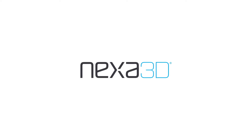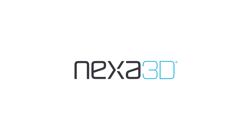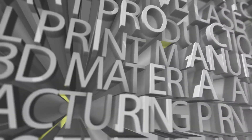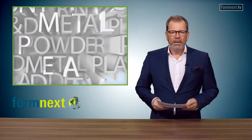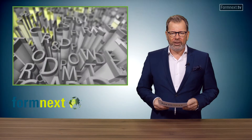The Formnext TV news are proudly presented by Nexa 3D. Welcome to Formnext TV with the latest news about the additive manufacturing world.